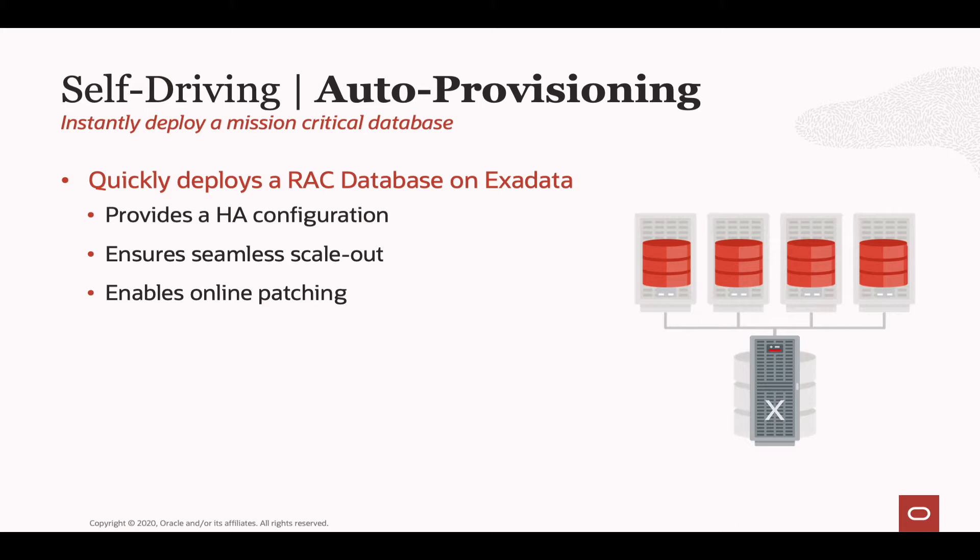A RAC environment also allows us to seamlessly scale out the solution should you need additional resources, because we can simply add more RAC nodes to the cluster. But really, the reason we use this configuration is to allow us to do all of our patching and maintenance operations fully online. While your database remains open for business, we'll take down each individual node, do all the patching we need to, while your application continues to run on the remaining nodes. Once finished, we bring the node back and continue in a round-robin style until all nodes have been patched.